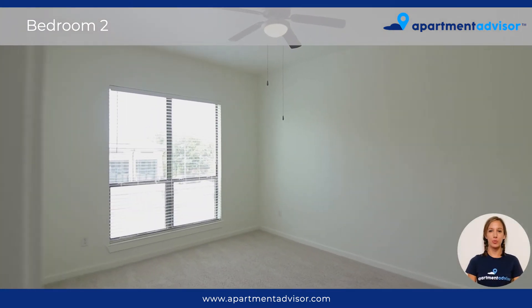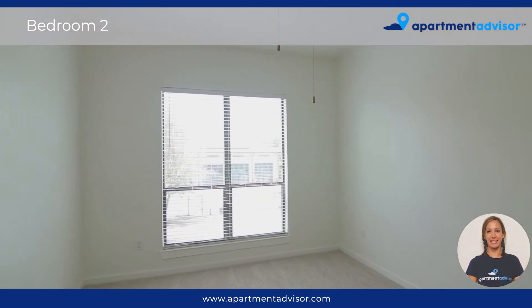And here we have the second bedroom, which is equally as airy and bright, and also offers a ceiling fan.